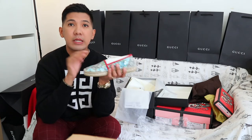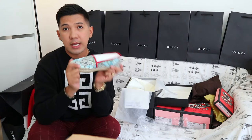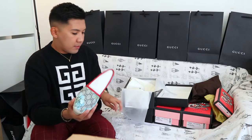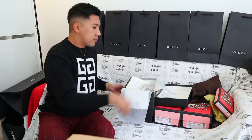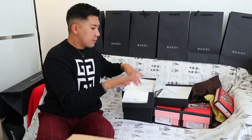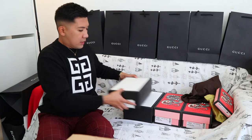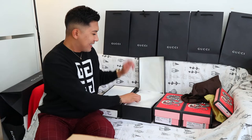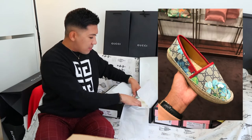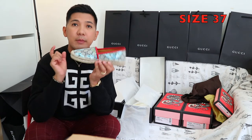Medyo bigger lang yung size ng Gucci sa kanilang mga sneakers, so if you're a 36, tama-tama ito sa inyo, mga ka-kays. Same design din, size 37 naman yung available. This will be available on my Instagram.